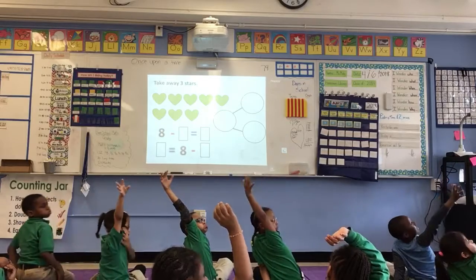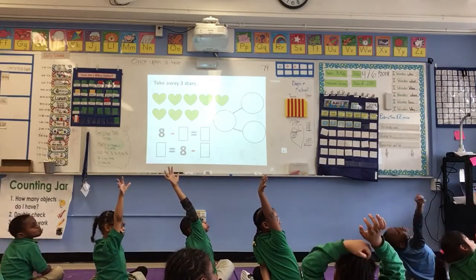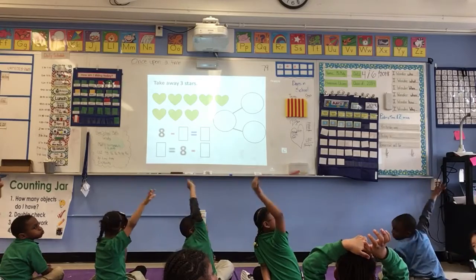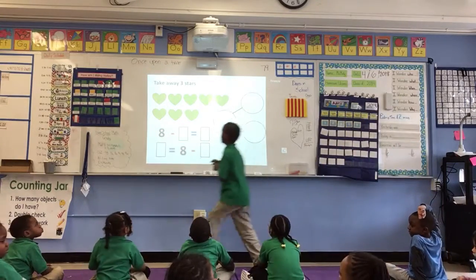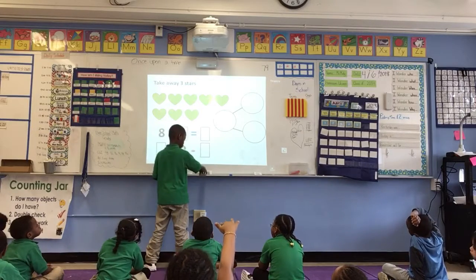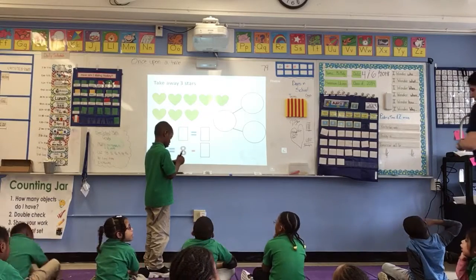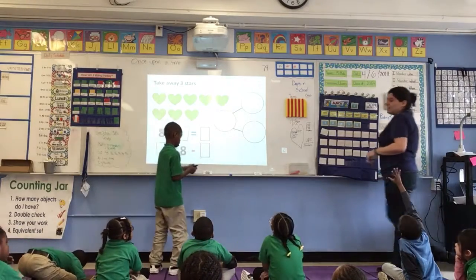Jacob, thank you for sitting quietly. I would like Shamel to help first. Shamel, what's the first thing I need to do? Label and count. Good, label and count. What's the first thing he does, everyone? Label and count. Excellent.